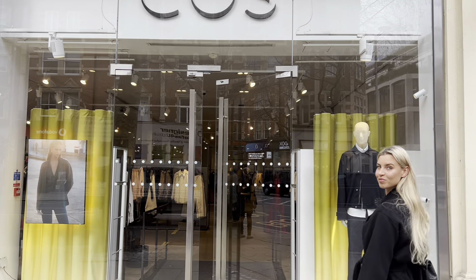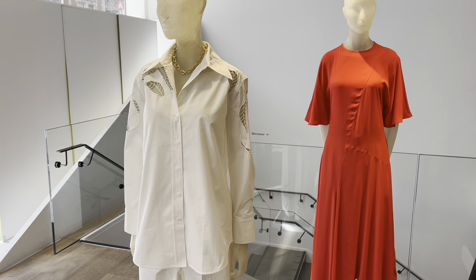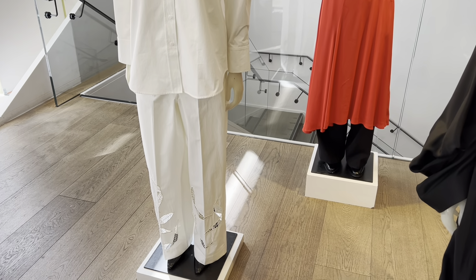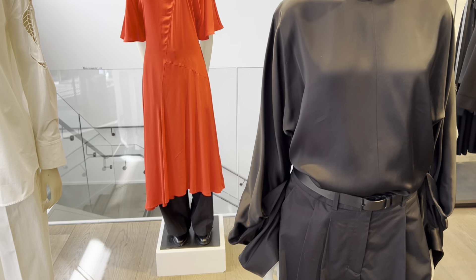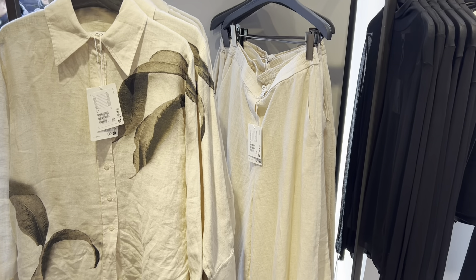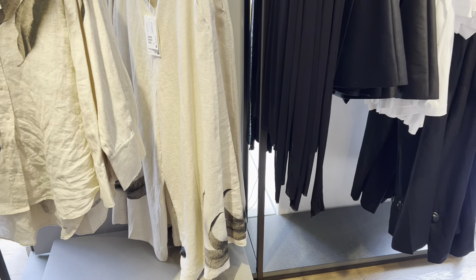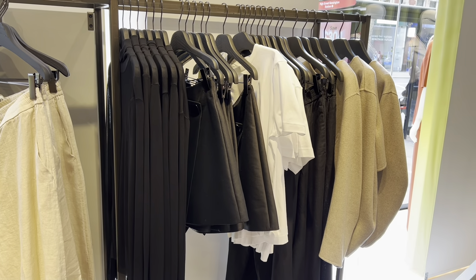Hello, this is Julia. Today I'm going to show you COS's new collection. In the second part of the video I will try some items I liked and actually purchase something afterwards. They will be unpacking at the end of the video as well.